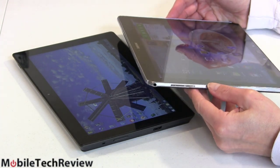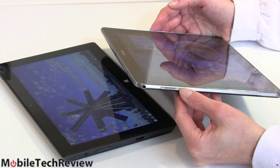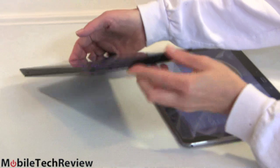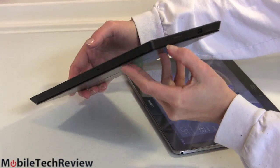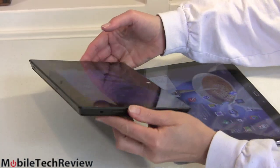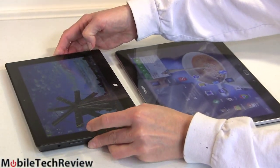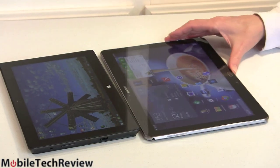Both of these have stereo speakers and they're both pretty good. The Samsung's fire off the side — that's the speaker grill right there — and they're both pretty loud and actually pretty full-sounding too. The Surface fires out from around the edge in a cleverly designed wedge. Both are pretty good for built-in speakers, and of course you can always use headphones, Bluetooth speakers, or wired speakers with either one. Not really a big difference there.